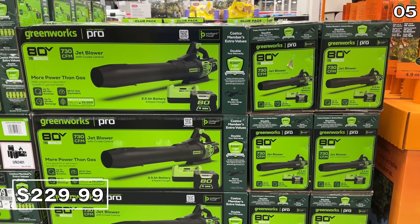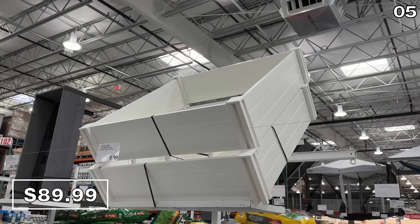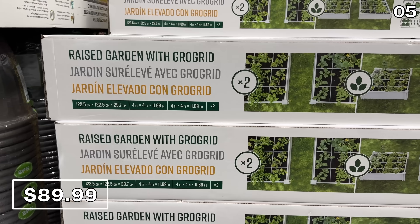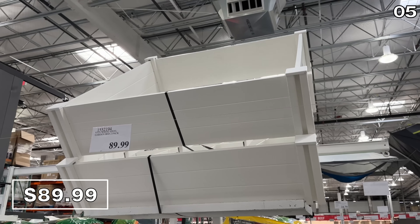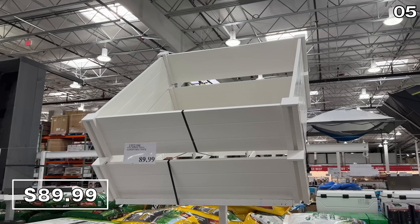To grow more fruits and vegetables with less space, this raised two-pack of vinyl garden beds at $90 has customizable inserts and looks to be of a really nice build quality for the price.